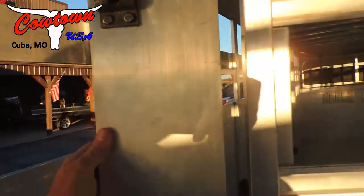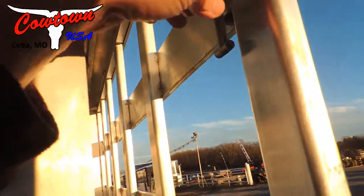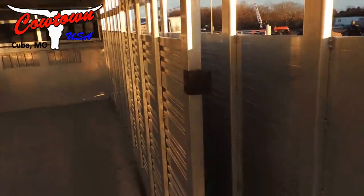Look how wide this post is. Right back here, same deal here — center gate, slam lock on it as well.